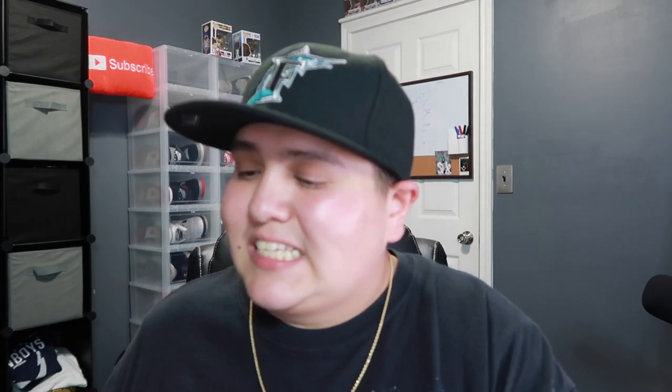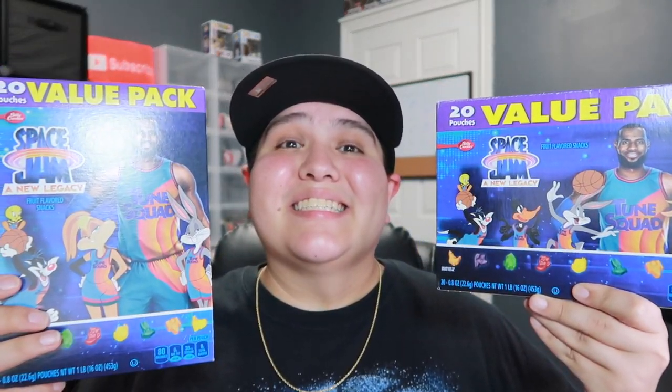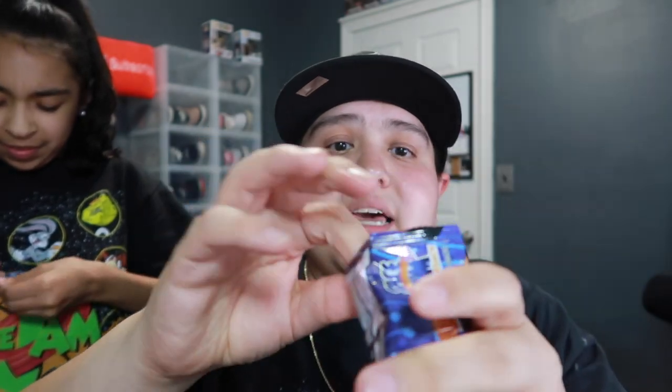I want to show you guys everything I got in the haul, then we're gonna talk about the movie. I'll try my best not to spoil it. First things first, we got the Space Jam gummies. Let's go ahead and do a taste test with my baby niece Kaylin. She's still wearing her Space Jam shirt. Let's open them up and taste these. I don't know what it tastes like but it tastes good — pretty good!